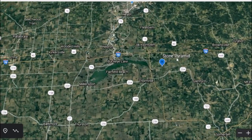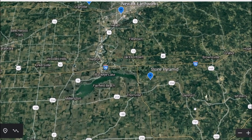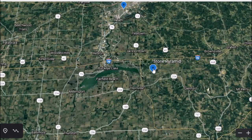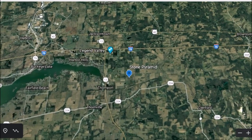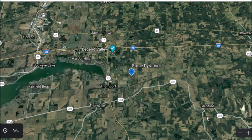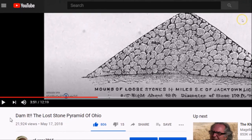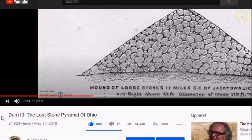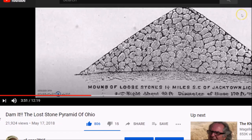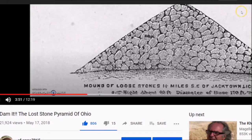Here you can see I have a stone pyramid marked just east of Buckeye Lake, south of Newark, about six to eight miles. This is just a general placemark. I thought this stone mound was totally removed, so I did some reading. Here's a video I made in May 2018. The reason I put 'dam' in the title is because stones from this pyramid mound were hauled off about 200 years ago to make a dam or dike at the west end of Buckeye Lake.